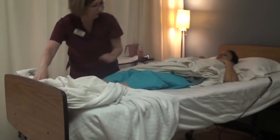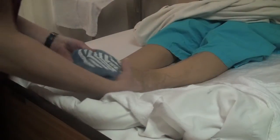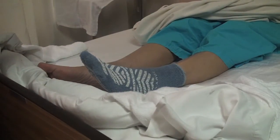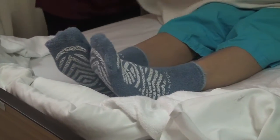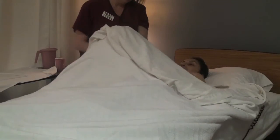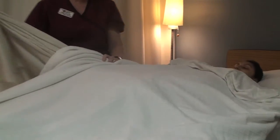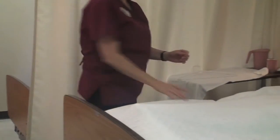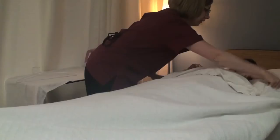I'm going to go ahead and put your socks on now — making sure that they're smooth with no wrinkles. Does that feel alright? It feels great. Go ahead and pull your covers back up. We can take the bath blanket out now, just rolling it up as I go, and put it in the hamper. Are you comfortable in the bed? Are you nice and straight? I'm straight and very comfortable, thank you.